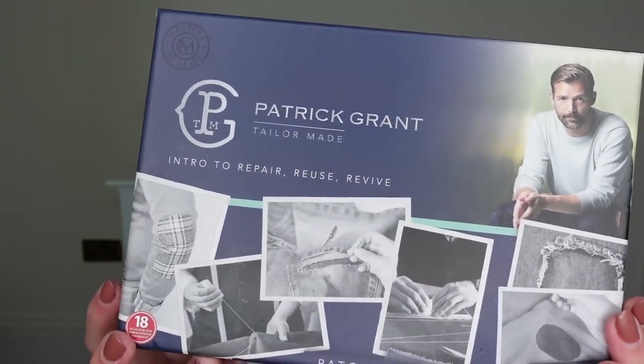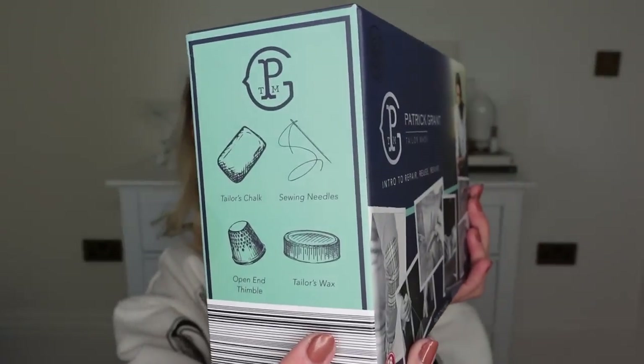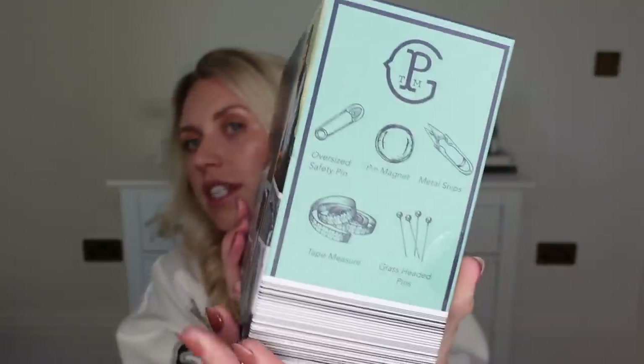This one was in the sale from £9.99 down to just £3.99 and it's from Patrick Grant — TaylorMade Intro to Repair, Reuse and Revive. It's basically a little patching kit for repairing garments, you've got all of those things included. So I guess for him or for her, if they're into their fashion, then I thought that would make a great little gift at just £3.99.